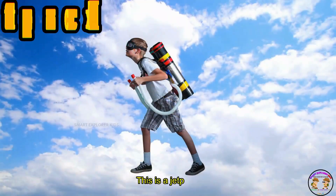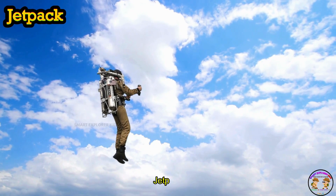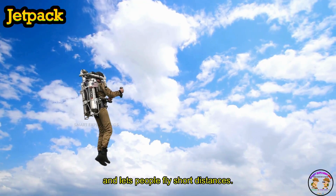This is a Jetpack. Jetpack is worn like a backpack and lets people fly short distances.